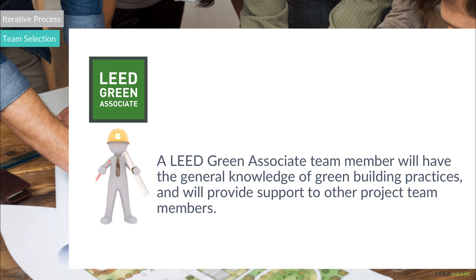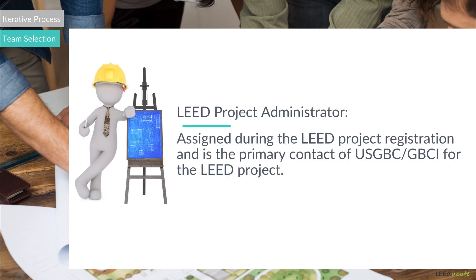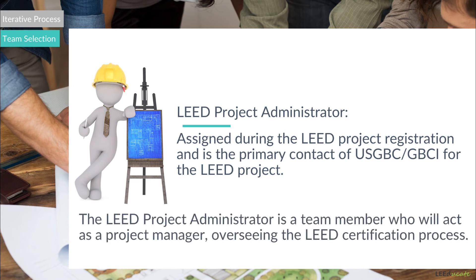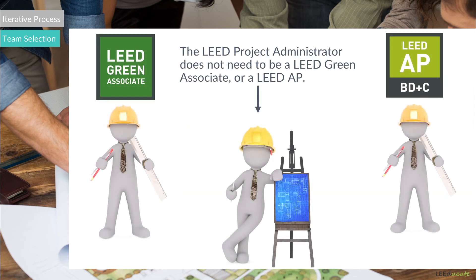It is very important to remember their duties for exam purposes. There will also be a LEED project administrator in the team, assigned during the LEED project registration, who will be the primary contact of USGBC and GBCI. The LEED project administrator is a team member that will act as a project manager overseeing the LEED certification process. To avoid confusion, a LEED project administrator does not need to be a LEED Green Associate or a LEED AP. The duties of LEED Green Associates, LEED APs, and the LEED project administrator in the project are completely different.